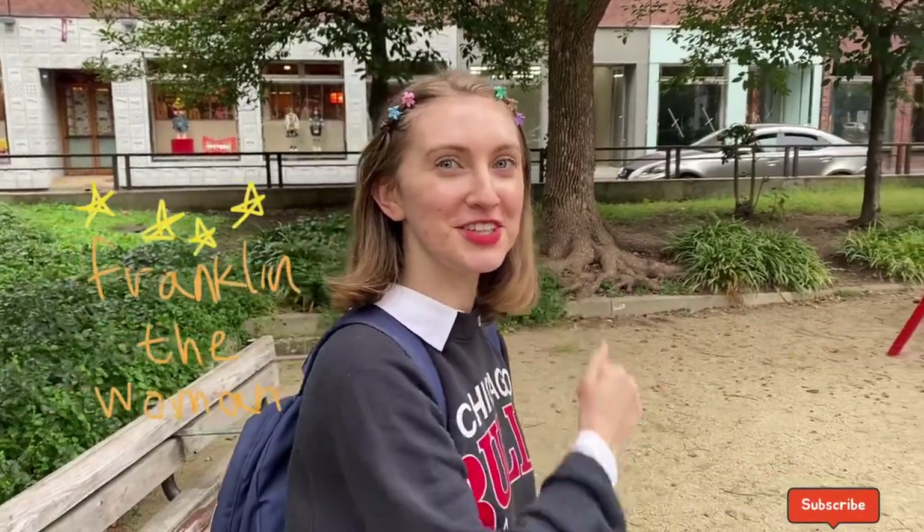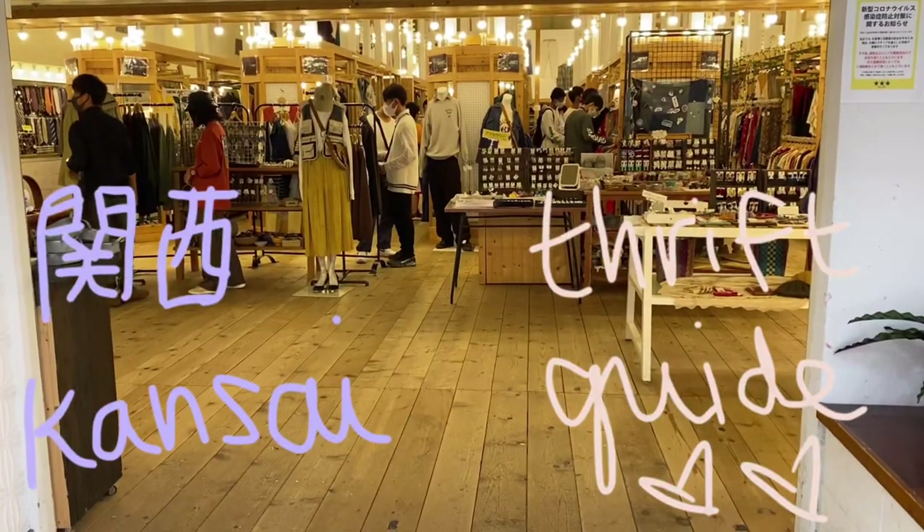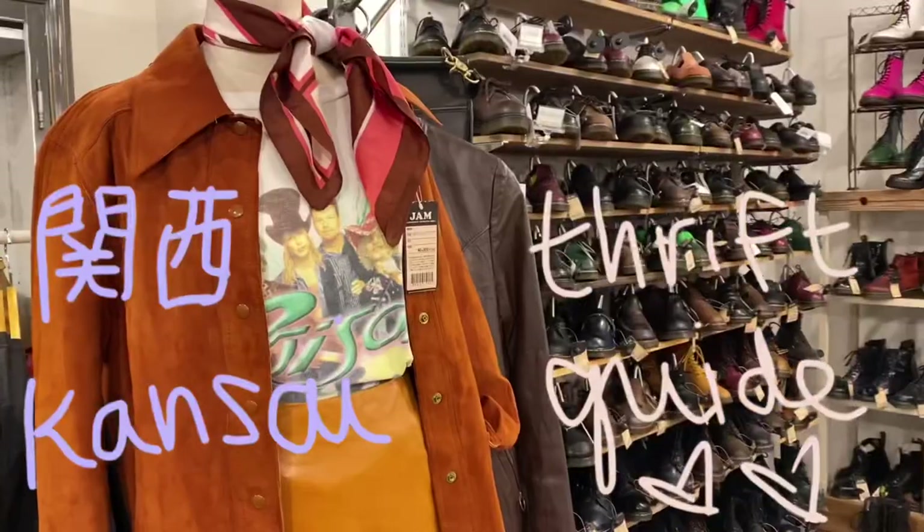Let's go on a thrifting adventure! Since thrifting is kind of my thing, I thought I would take you guys around the Kansai area and show you some of my favorite thrift stores and just some of the best thrifting areas around here.